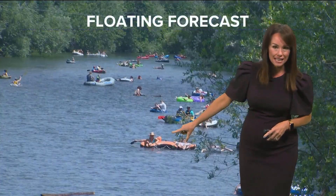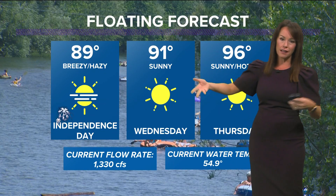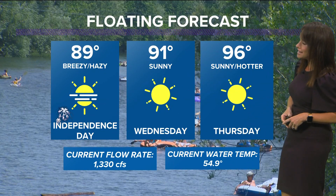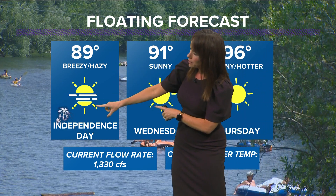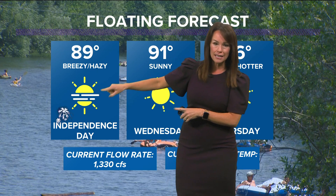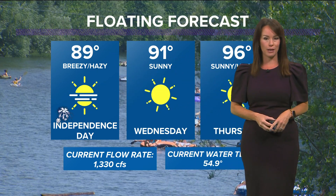It's not a bad afternoon to float the river — we're at 91 degrees right now. We do have some moisture creeping into eastern Idaho today, but generally speaking, the Treasure Valley, if you're looking to float the river for the next three days, will be hot and sunny. For Independence Day tomorrow, we have some haze coming in, some wind, and also some cooler temperatures. I'll talk much more about that in detail coming up in just a little bit.